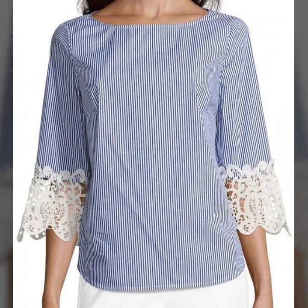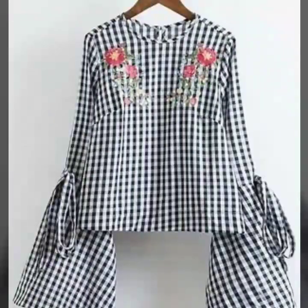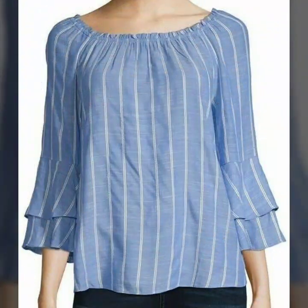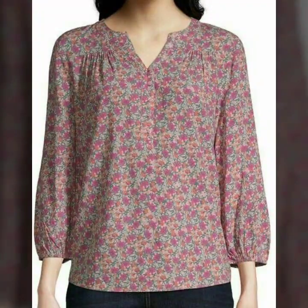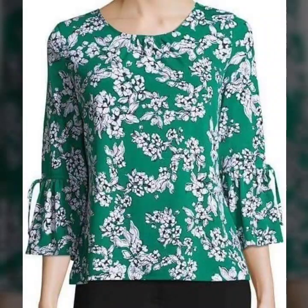Back with the new stylish collection of tops and design ideas for women. This is a very beautiful collection of embroidered tops, lace patchwork tops, and the sleeve designs are just amazing.